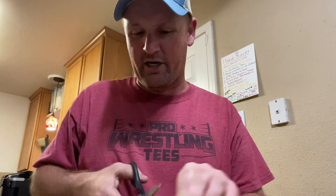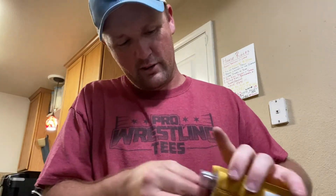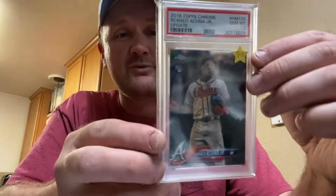Hey guys, it's Stevie Breach coming at you here. We got one more daily card unboxing to see what's going on with this one. Cutting the flip off right here. This one here is Ronald Acuña Jr.